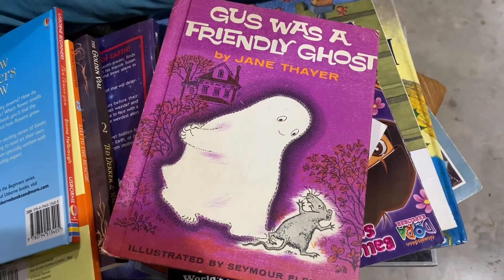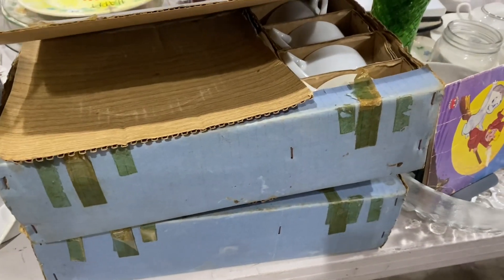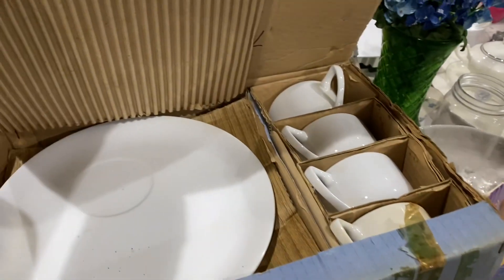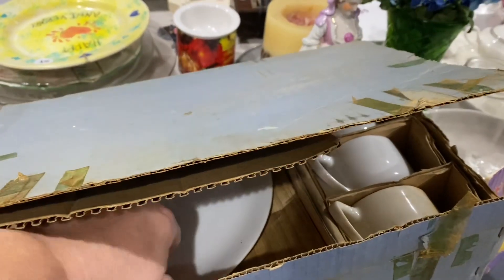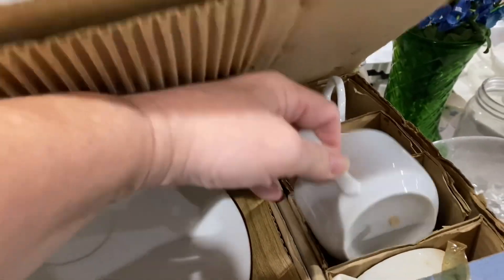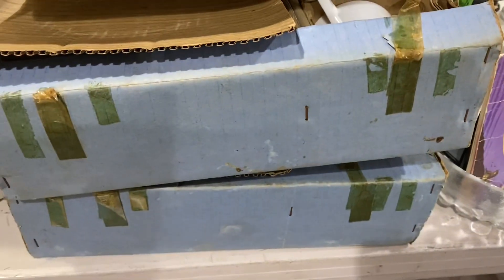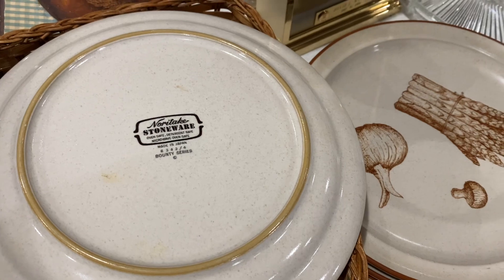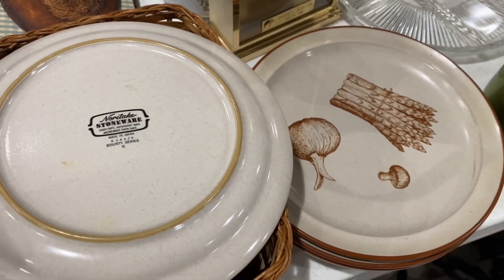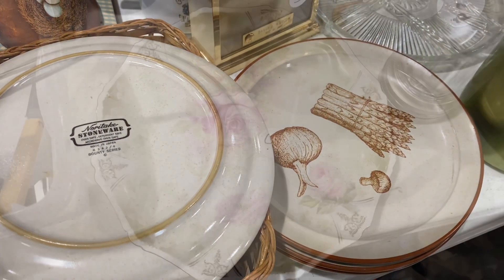This is one of the books my grandmother always read to us. We have two of these Hostess sets complete in their boxes. It's cool that they're original boxes. It's a four stoneware by Norah Taki for $4. Each plate is a different vegetable plate.